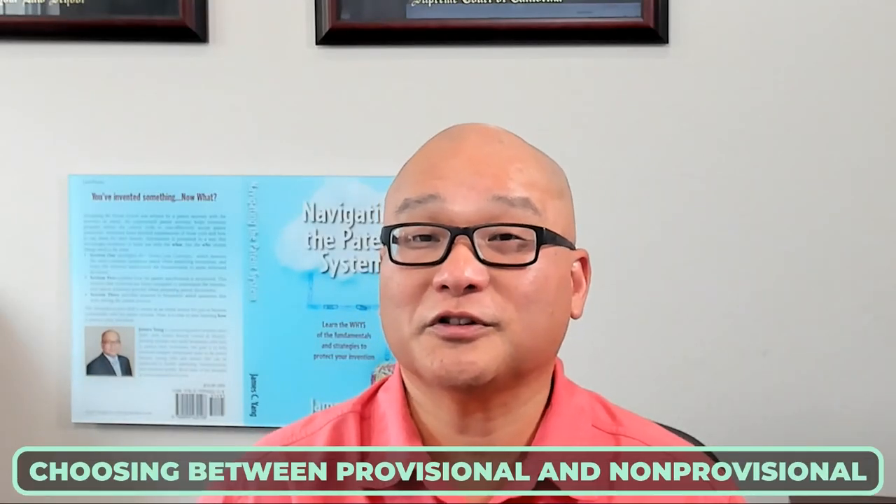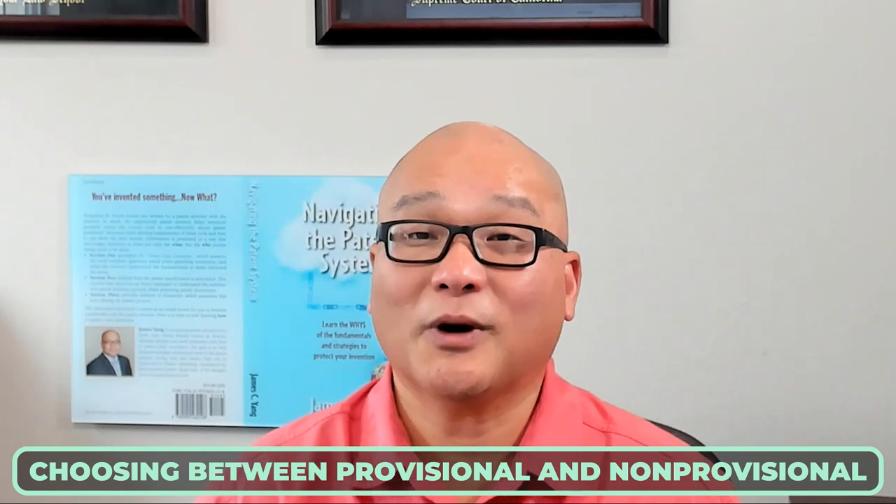So which should you choose? It boils down to this: do you want to delay costs and get your patent later? Then go with a provisional application. But if you want to secure your patent as soon as possible, you'll need to be ready for the costs associated with a non-provisional application.